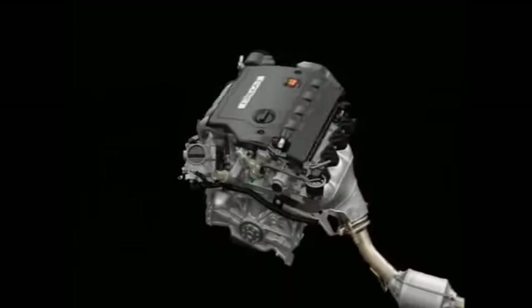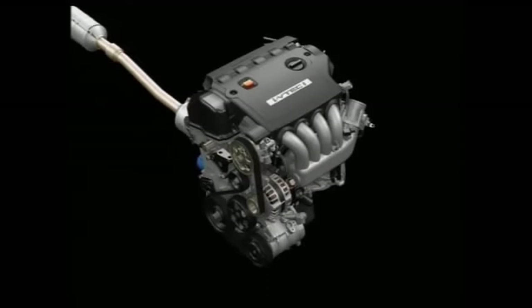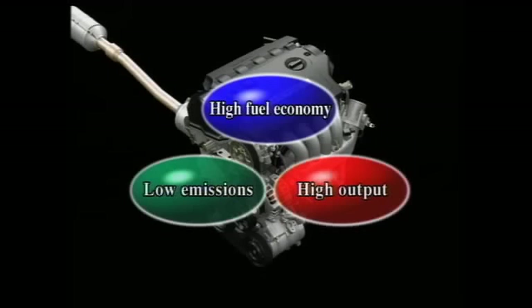The new engine employs these core technologies to achieve optimum combustion control in all driving conditions. Together with advanced nitrogen oxide reduction technology, they ensure that the i-VTEC i delivers high fuel economy, clean emissions, powerful output, and ample torque — outstanding engine performance.